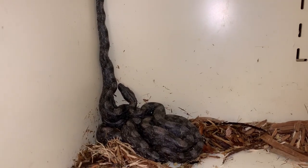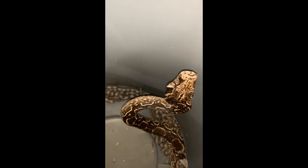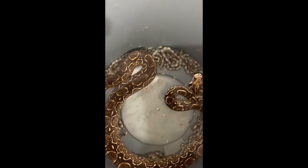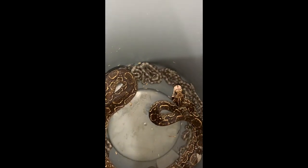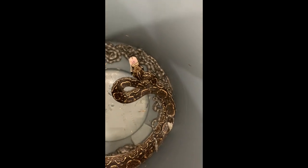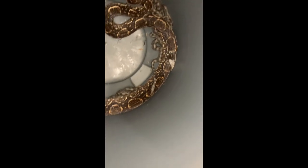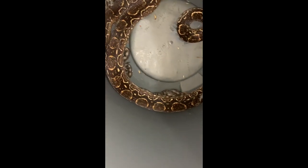Jim has been breeding them since about 1980 something or other. So when the babies are born we pull them out so we can clean the enclosure. You can see that the mother here is somewhat protective, which is great. She's taking good care of her babies and you can kind of see them all crawling around in there.